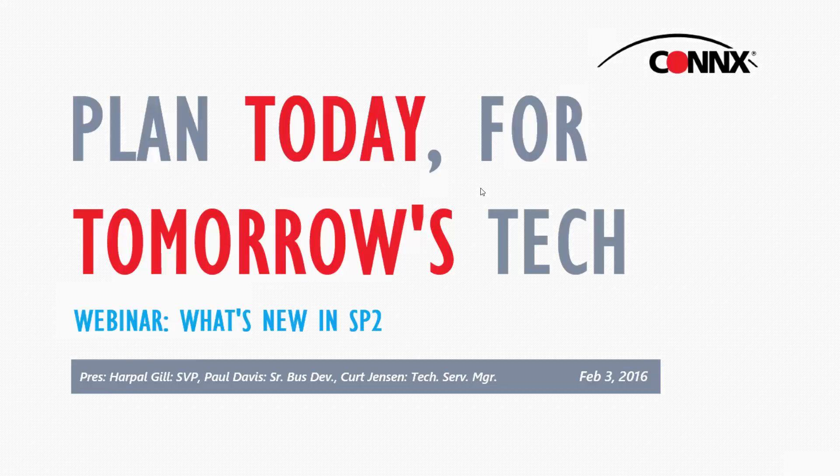Thank you for being patient. Good morning, everyone. Welcome, and thank you for attending today's webinar, Plan Today for Tomorrow's Tech: What's New in SV2, hosted by Connect Solutions.